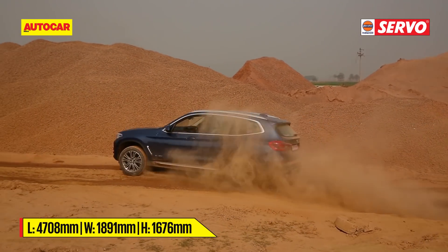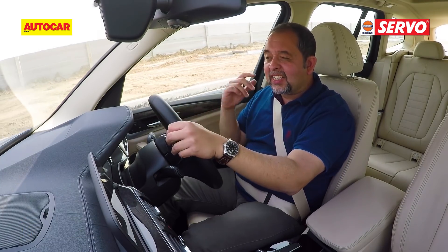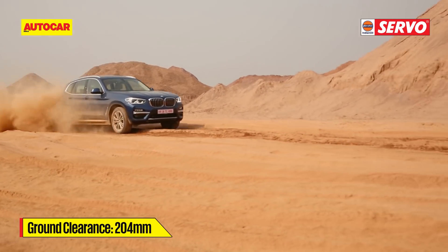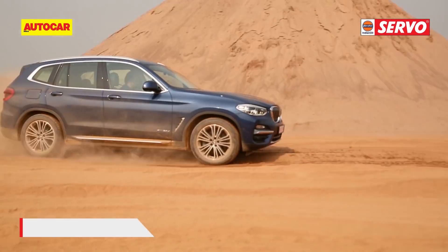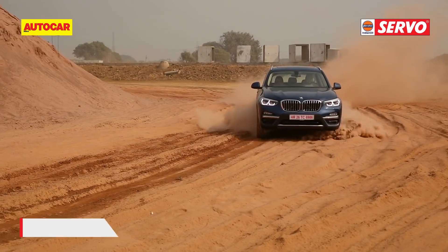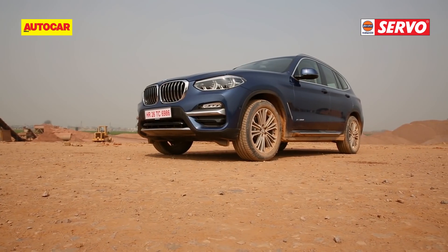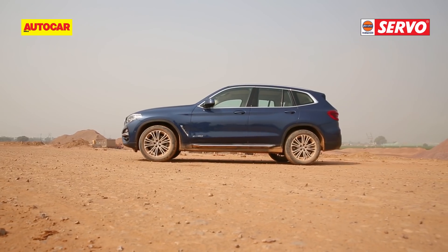Ride quality, however, is unimpeachable. The new X3 doesn't get air suspension but it does get adaptive dampers, and in comfort mode ride quality is pretty excellent. I'm really going over some rough stuff but there are no hard knocks, not a lot of loud noise — it just feels supple, soft and very comfortable, with a nice big SUV feel. What's led to this improvement is that BMW have been able to reduce unsprung mass by using plenty of aluminium in the suspension and components like hollow anti-roll bars.